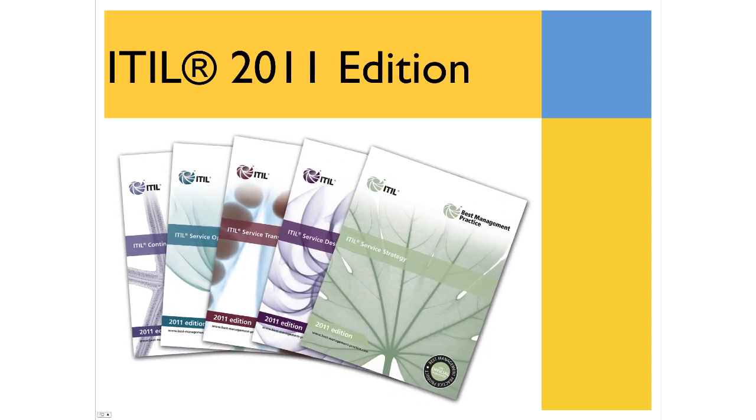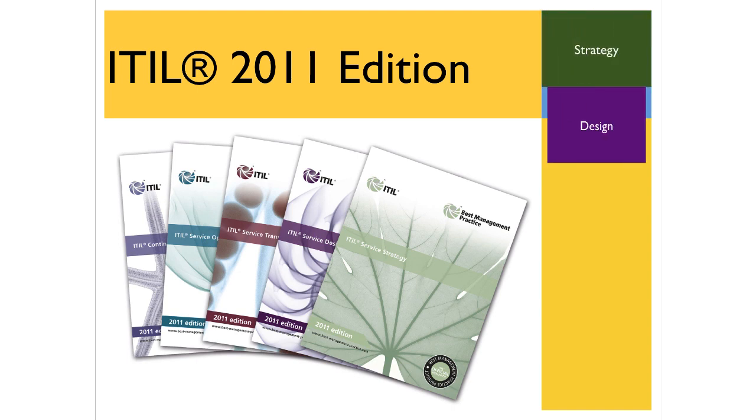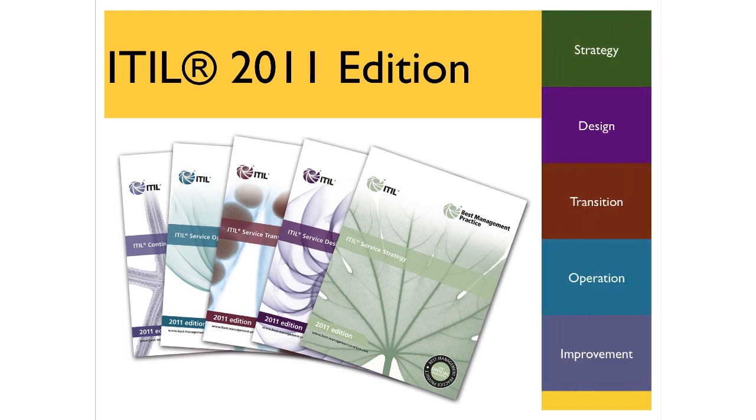Welcome. This brief presentation is one in a series of five designed to provide you with an overview of the noteworthy changes in the latest edition of the IT Infrastructure Library, the ITIL 2011 edition.